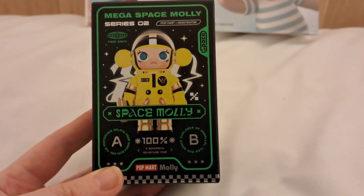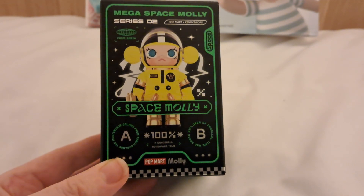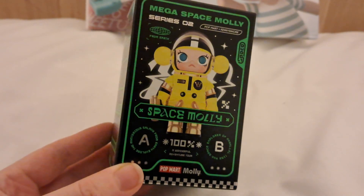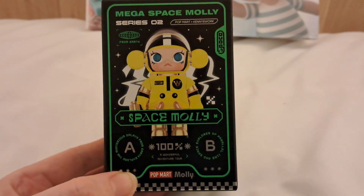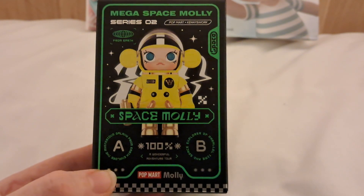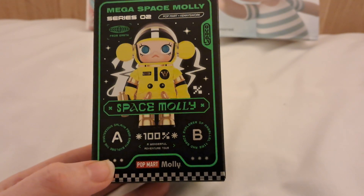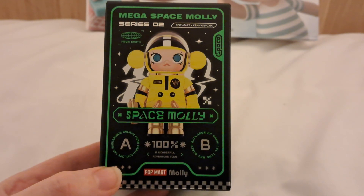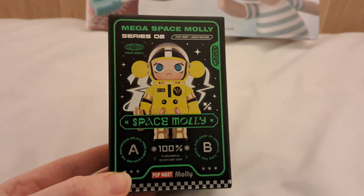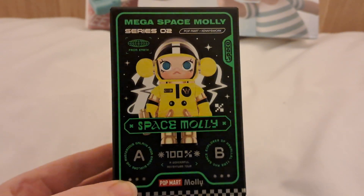Hi everyone, welcome back, it's Anna. We have another video today from my hotel room in London, where I've just visited the Oxford Street Pop Mart store and bought a few goodies. Today we are opening the Space Molly series. This is exciting because I only have one Molly figure and she is from the 13th anniversary All-Stars series, so I haven't actually ever opened a Molly specific box. And I love space and sci-fi things, so I thought, what better than the Space Molly?